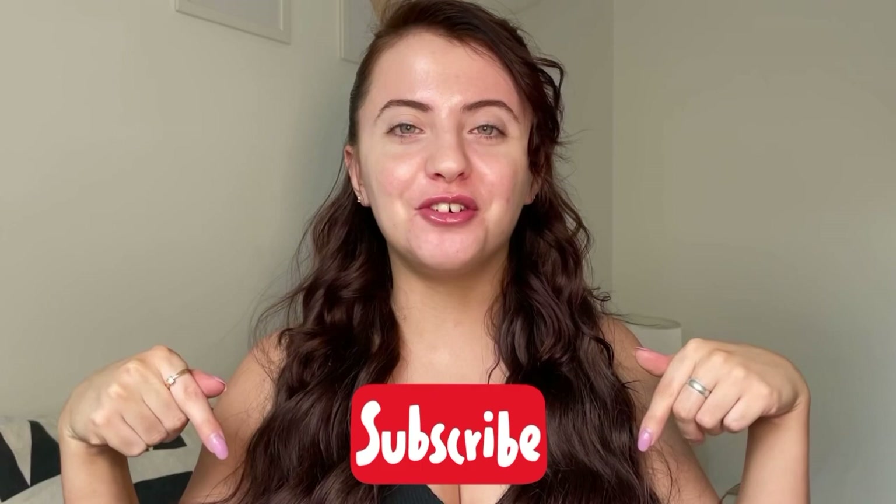Hi guys, welcome back to another video! Today we are going to be channeling our inner Instagram baddie. I've got my extensions in and everything, so things got real. I absolutely love these type of glams — that full coverage, chef's kiss, beautiful, photo-ready makeup. Before we get into the video, please remember to like and subscribe to my channel and follow me on all my socials.